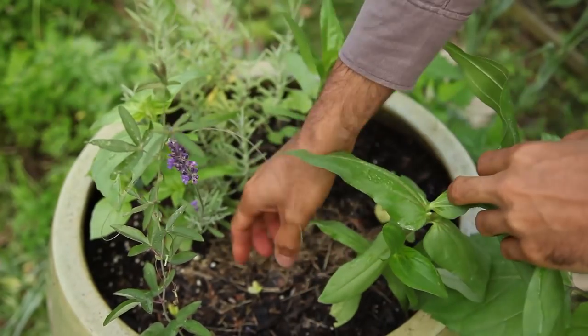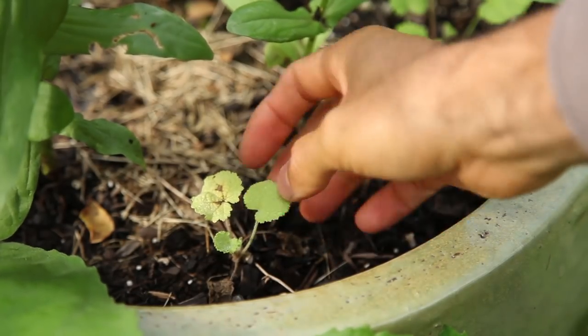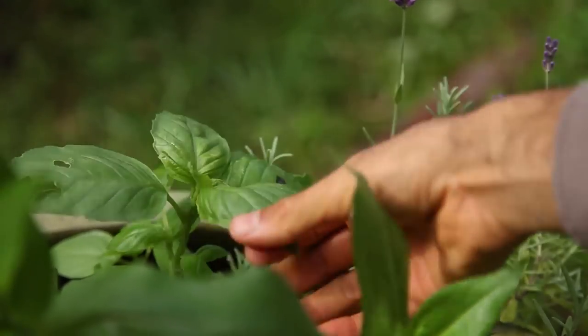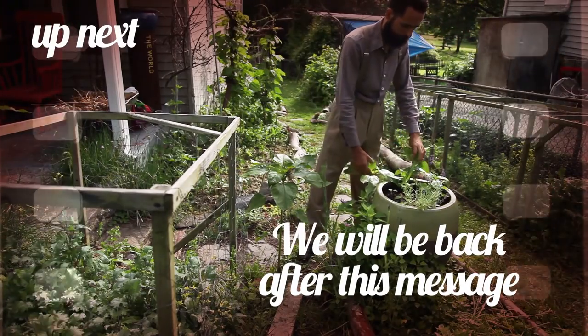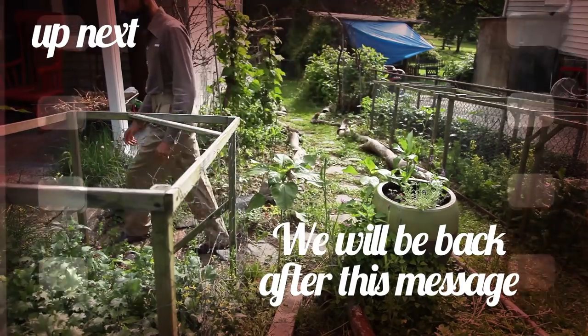A couple of weeks later, some plants were showing good signs of growth, while others were languishing a bit. I had volunteer sunflowers growing beside it — I allowed them to stay, taking a more hands-off approach and letting the garden collaborate with me. Coming up in the next block, I will share how the side garden changed throughout the season, right after this commercial.